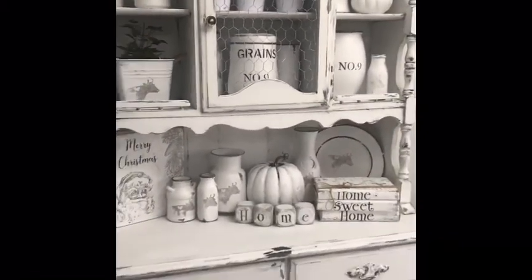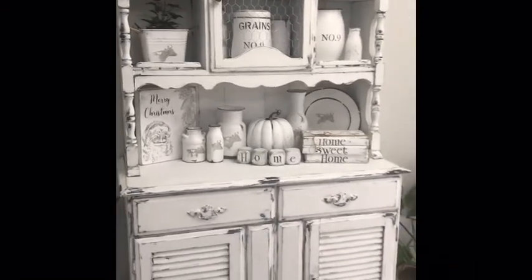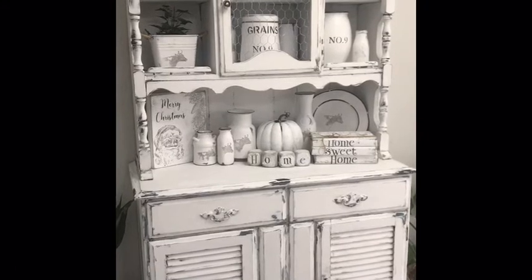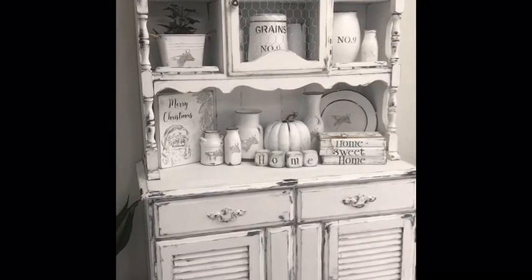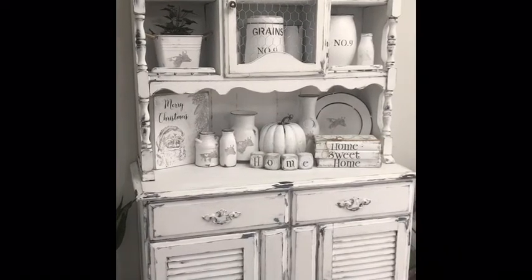What do you think? I just finished this display and couldn't wait to put all the little decor onto this hutch when I finished it. I hope you like it as much as I do. Let's see what else we have.